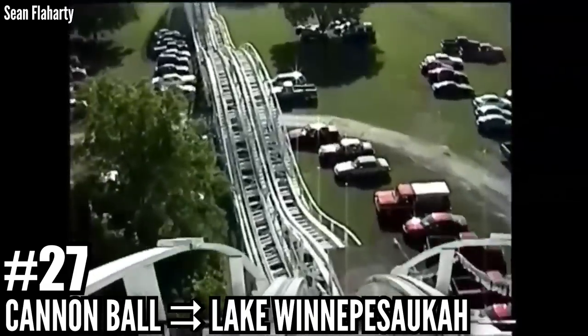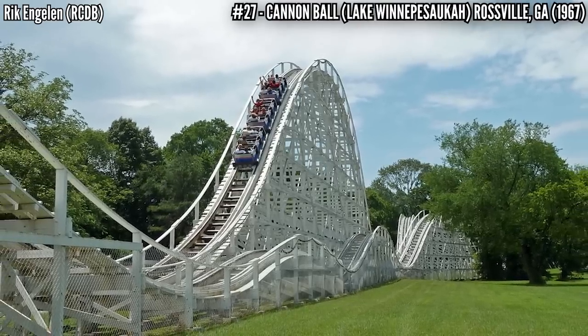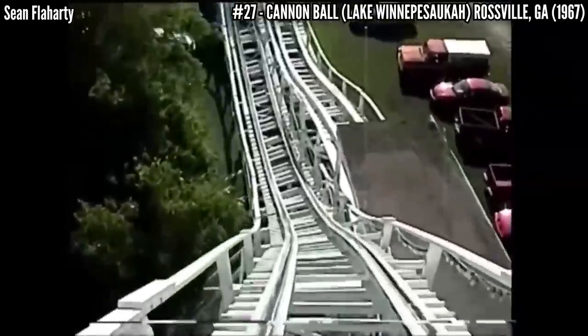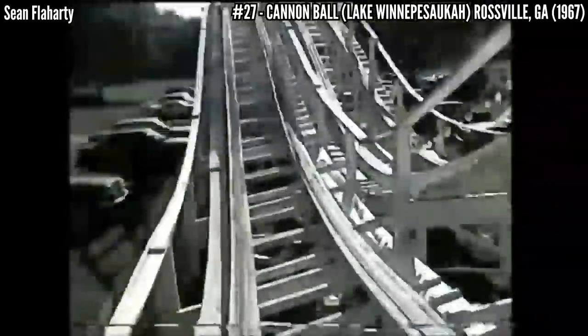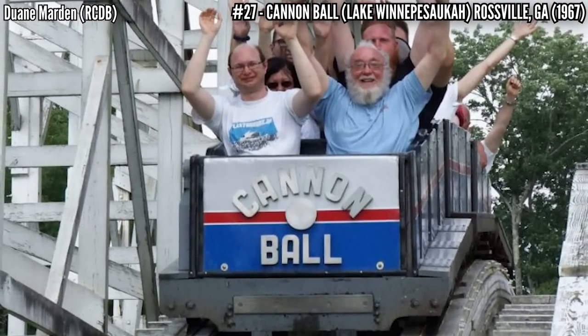Number 27: Cannonball at Lake Winnie. John C. Allen and PTC opened this beautiful wooden coaster in 1967, standing 70 feet with an out and back layout covering 2,272 feet. It features a blue and grey train representing the two sides of the Civil War.